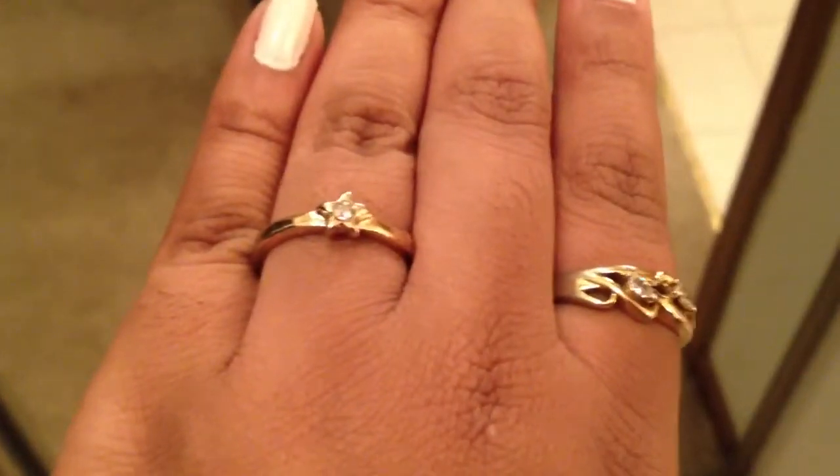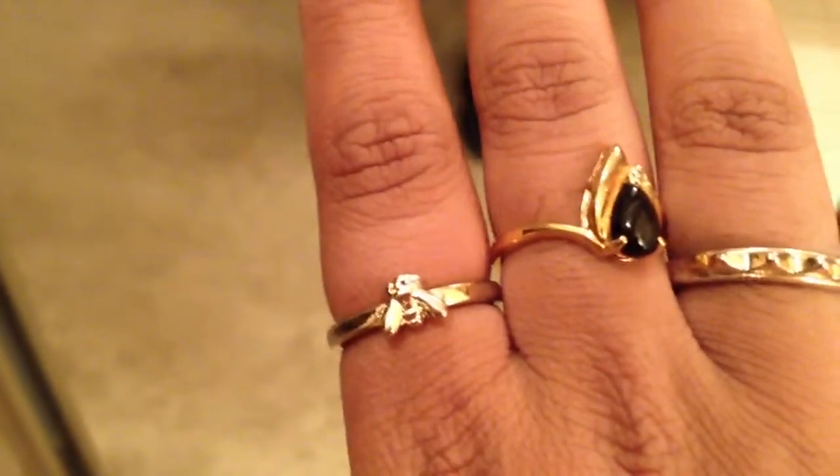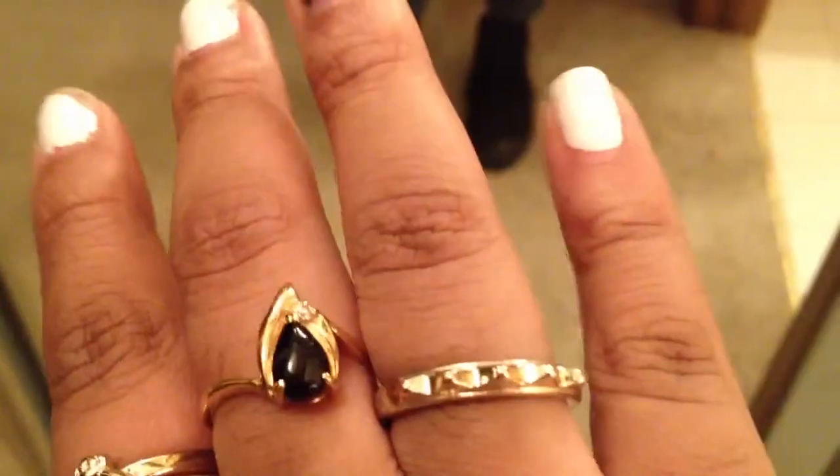I have the Star Ring by H&M, my vintage ring from my Grandma. Then on this hand, the Bumblebee ring is also H&M — it came in the same pack as the Star. And this spike and my Black Stone Ring is also vintage from my Grandma's.